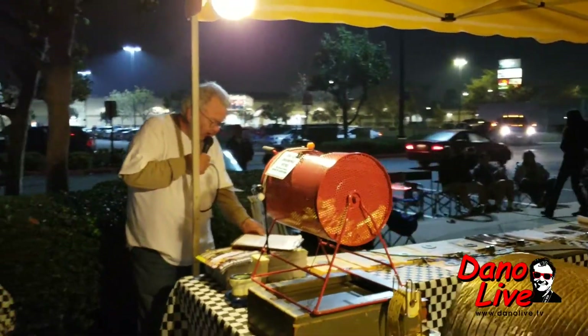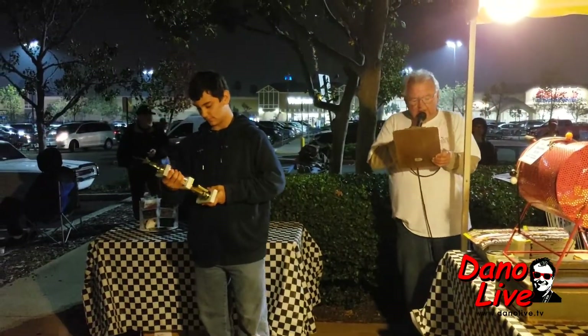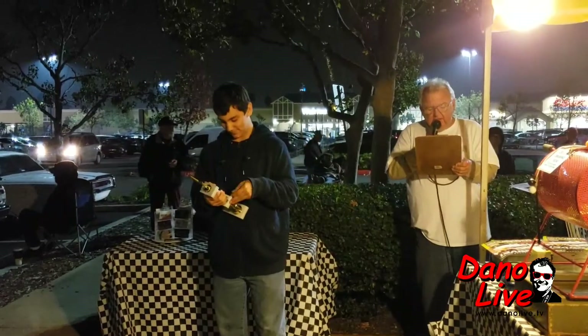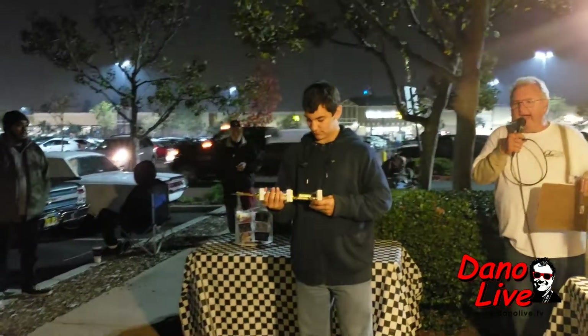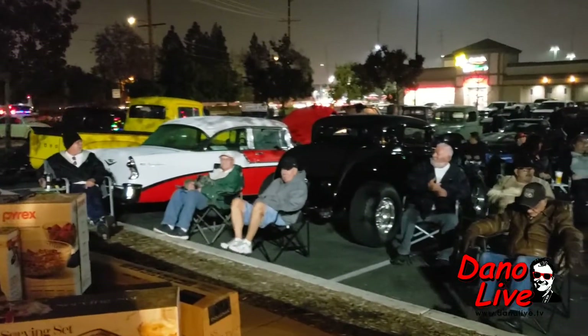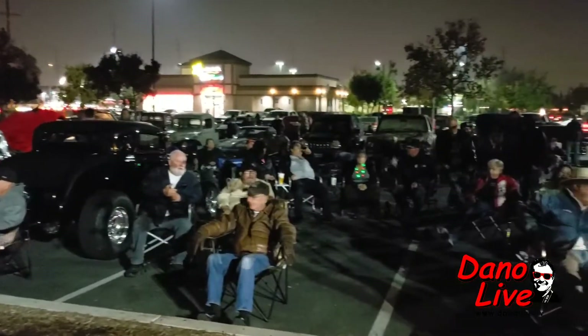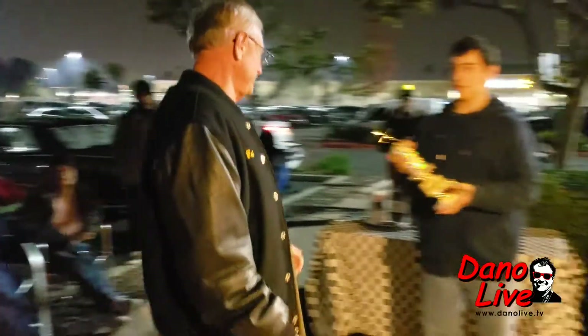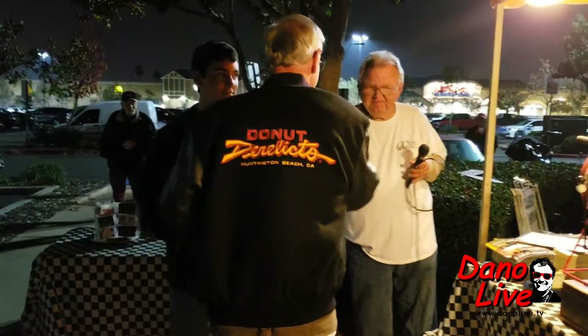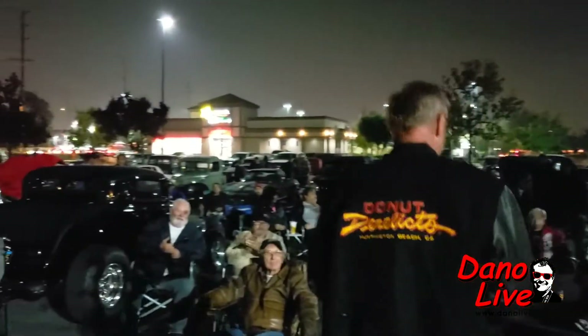Our next category, Best GM, sponsored by Hilco Fastener Warehouse, goes to car number 46, a 1957 Chevy Bel Air. Bob from Garden Grove — and a donut derelict at that! You're going to be on Dano. Bob, you're dialed in. Congratulations, Bob. Thank you for coming to Carl's.